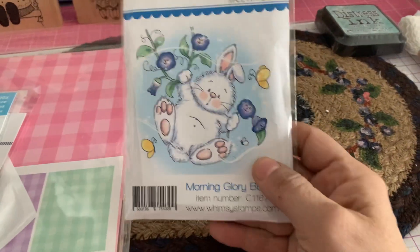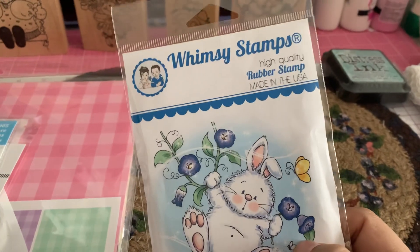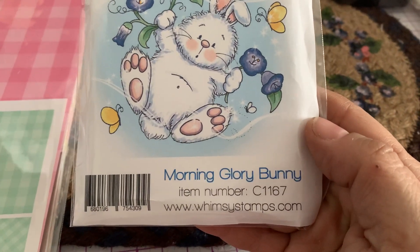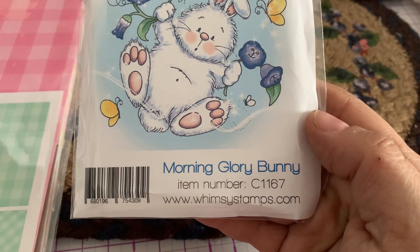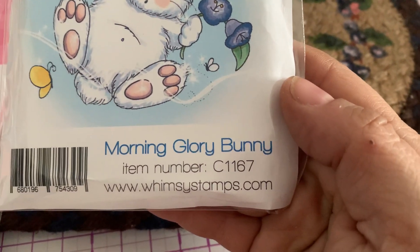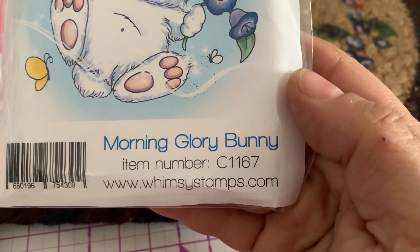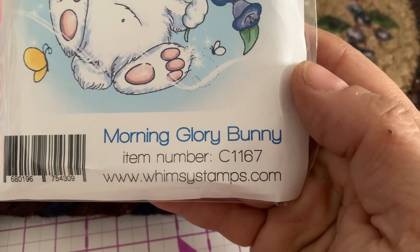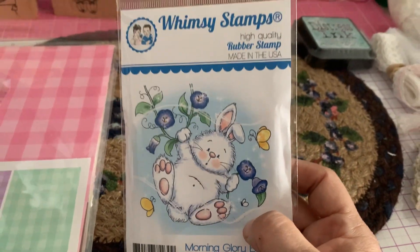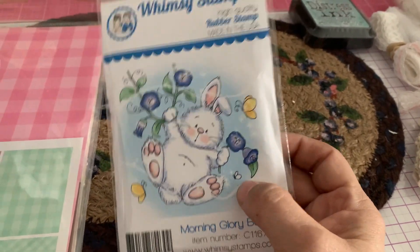I found this cute little bunny stamp. This is from Winzy Stamps and this one is called Morning Glory Bunny, item number C1167. There's the website for Winzy Stamps — www.winzystamps.com — so you can check their website and see if they have this in stock.